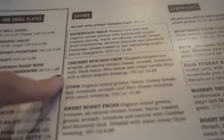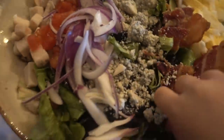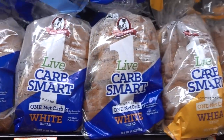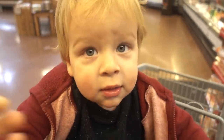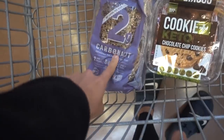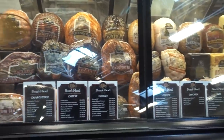We're at First Watch and I've been craving a salad so I'm going to go for the Cobb. Sprouts has a low-carb bread section — that's great! I grabbed some for a mail-time segment and I'm going to try this bread out. I'm also eating some cheese from the deli counter.